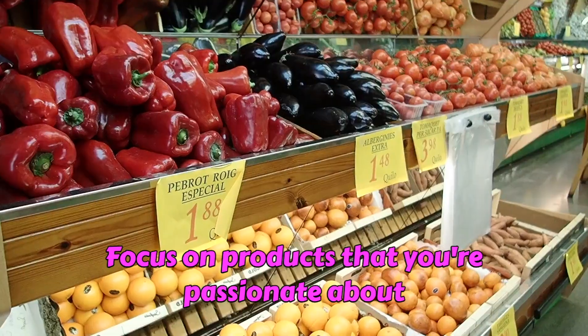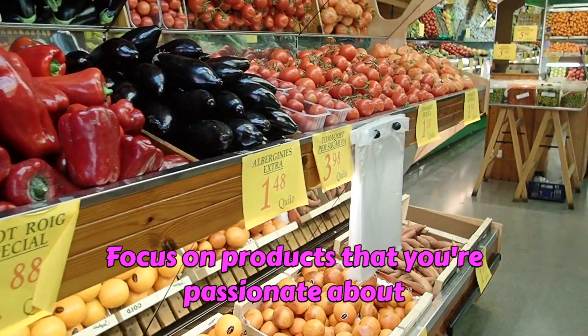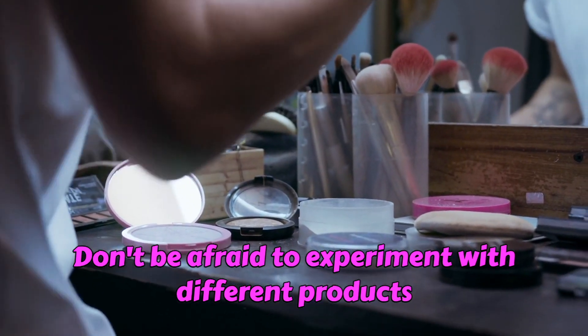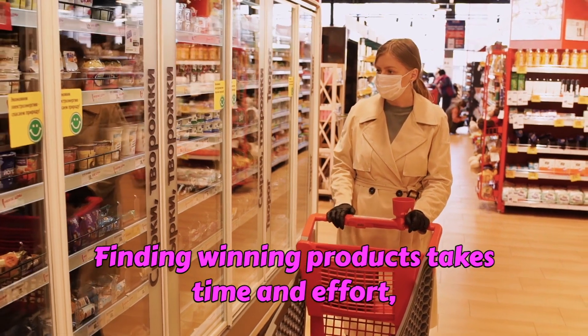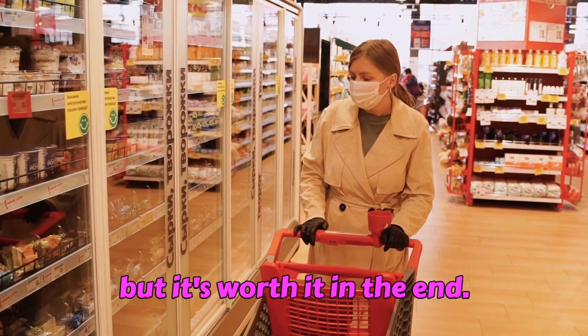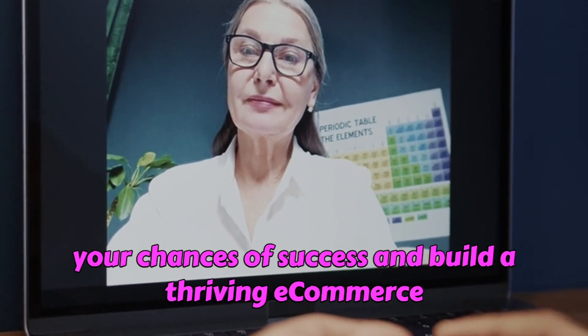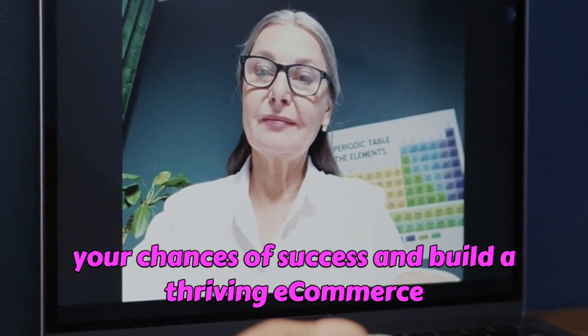Some additional tips: look for products with high demand and low competition, choose products that are easy to ship and store, focus on products that you're passionate about and know well, and don't be afraid to experiment with different products and niches. Finding winning products takes time and effort, but it's worth it in the end.